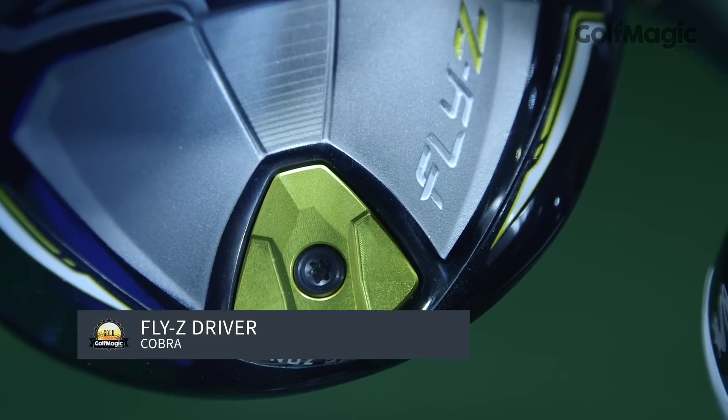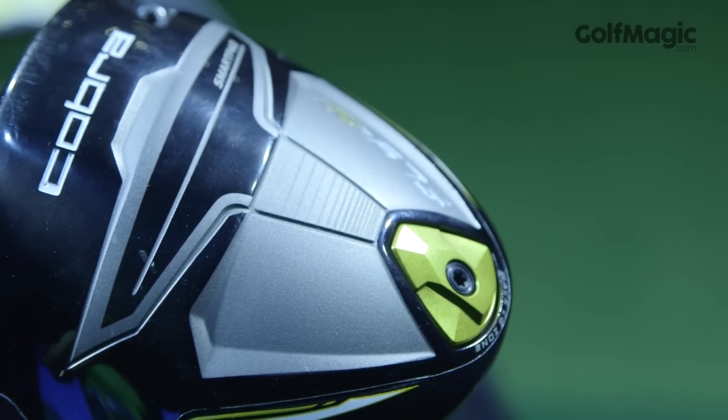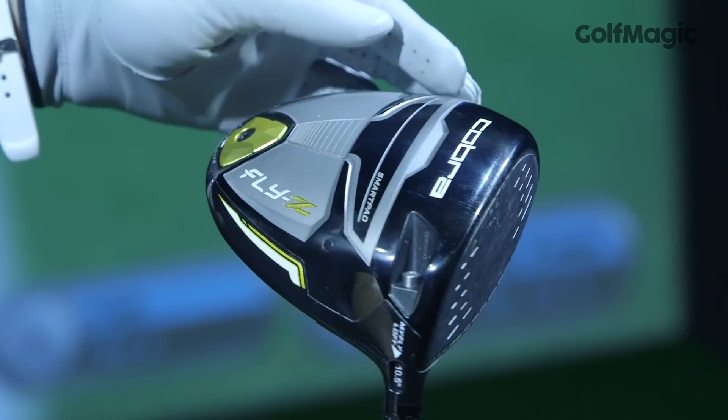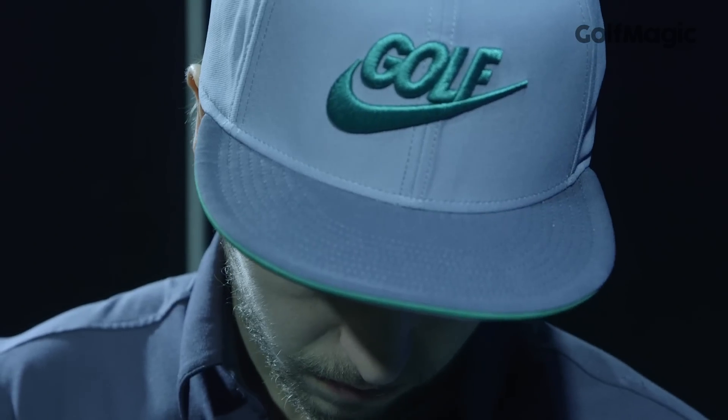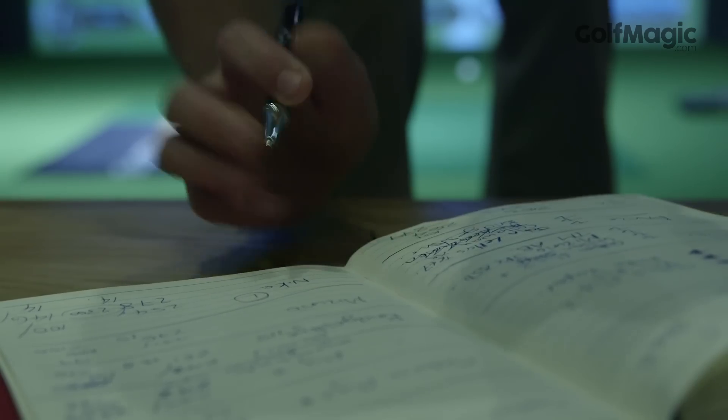Our first gold award goes to the new Cobra Fly-Z Driver. Its key feature is a low back centre of gravity zone weighting that means changing the loft has little impact on how the head sits behind the ball. Available in a range of colours, we favoured the darker looking crown during testing while the dark deep face aided confidence standing over the ball.